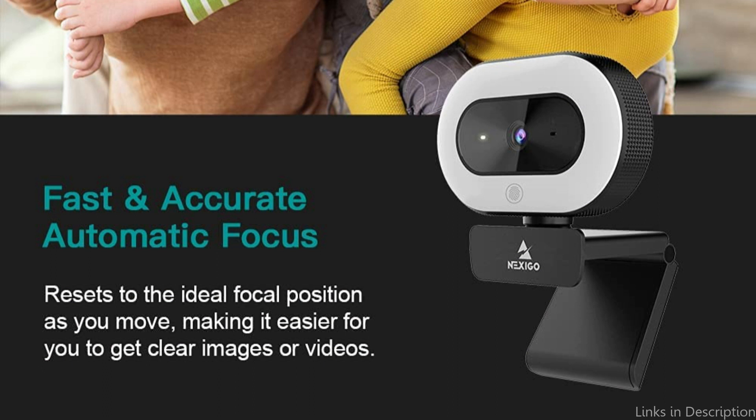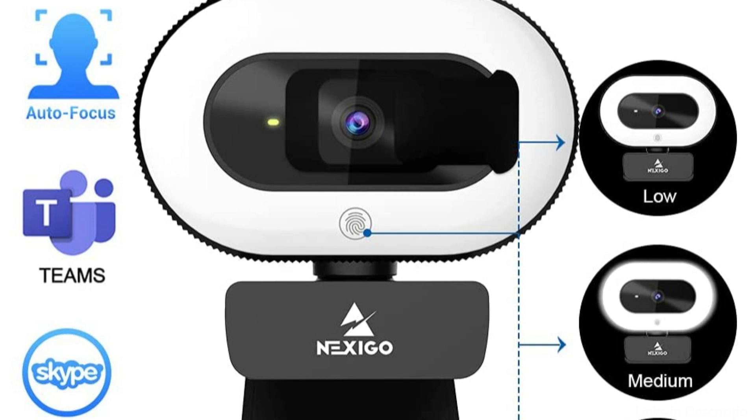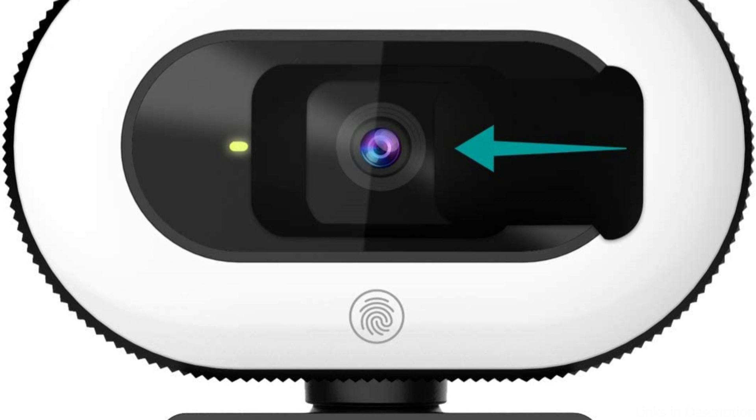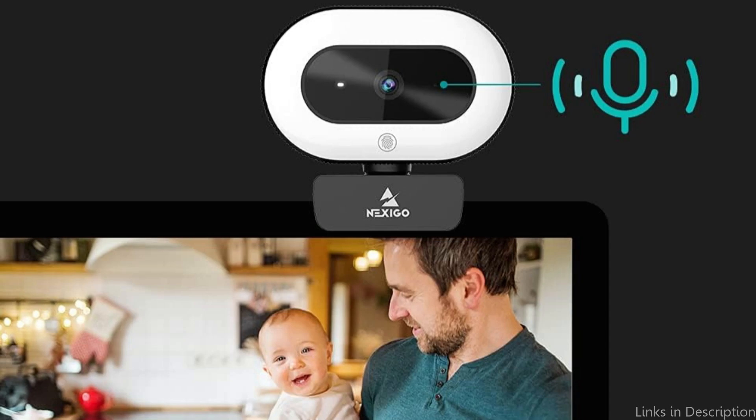A built-in stereo microphone on the Nexigo Streamcam N930E also records audio clearly and naturally, removing the need for an additional microphone. This allows you to concentrate on your job or presentation without being concerned about outside noise distractions.